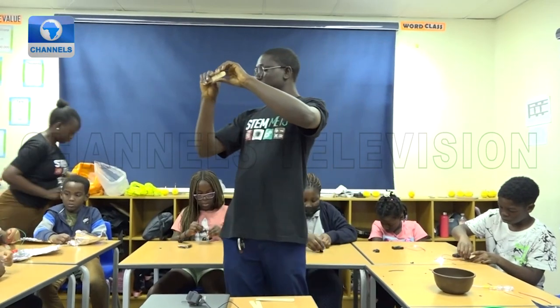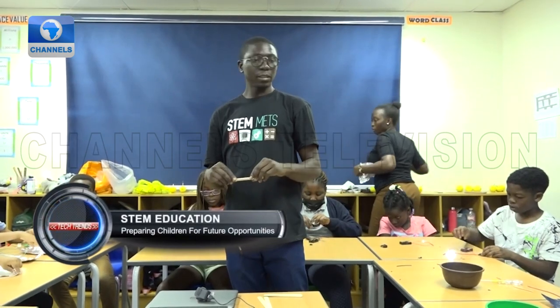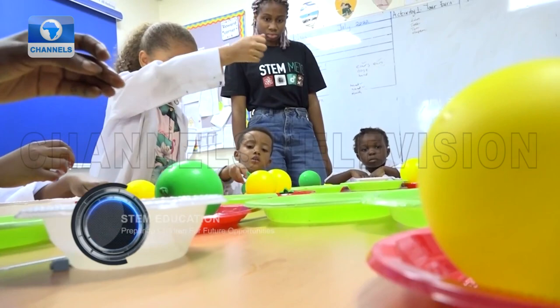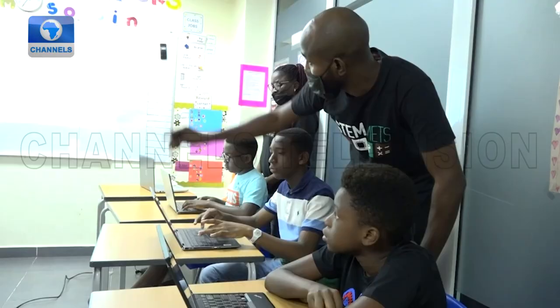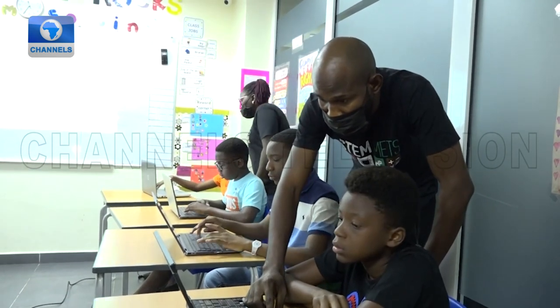STEM education focuses on logical thought processes and problem solving, allowing students to succeed in any field. Building a strong STEM foundation now will set students up for success in the future by challenging them to think critically and come up with their own solutions.